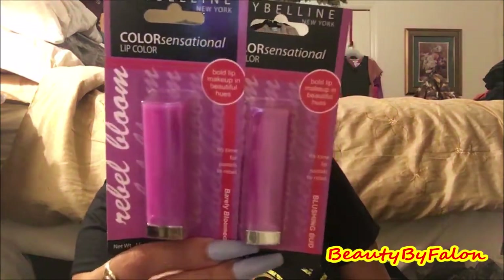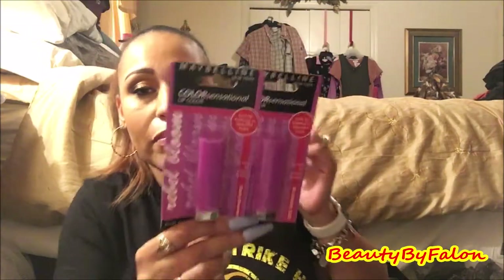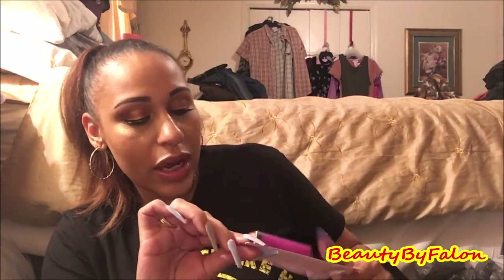I found two Maybelline Color Sensational lip colors — they have them in different shades. I only bought these two. I got Barely Bloomed, which is a nudish peach color, and Blushing Bud, which is a pretty pink. I've had these before but decluttered them. These are new now, so I added them back to my collection.